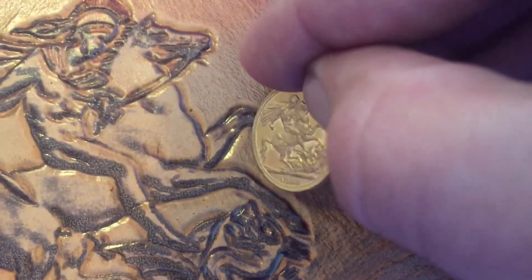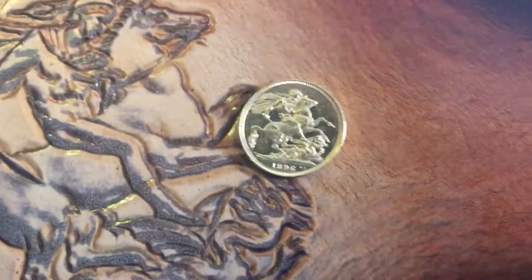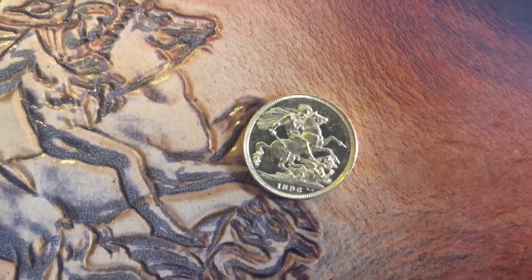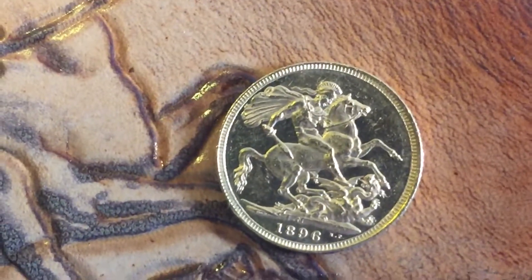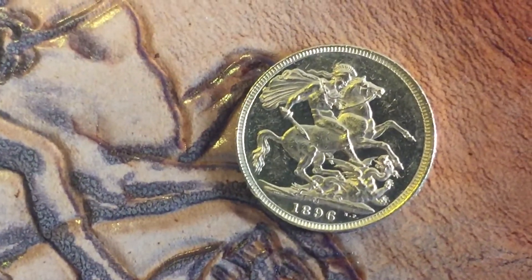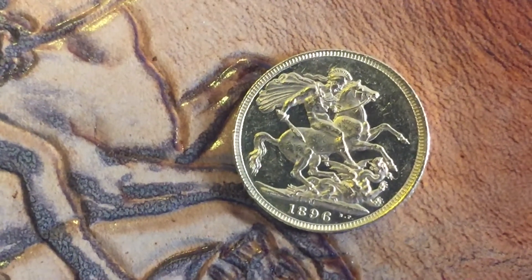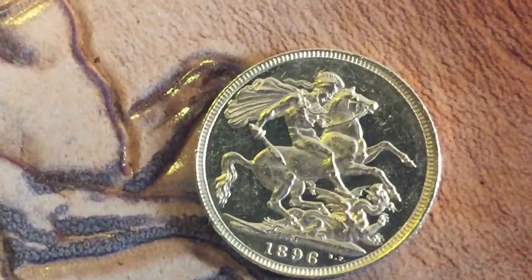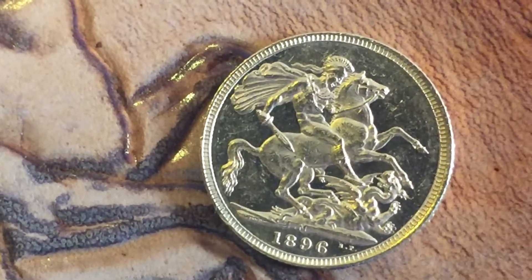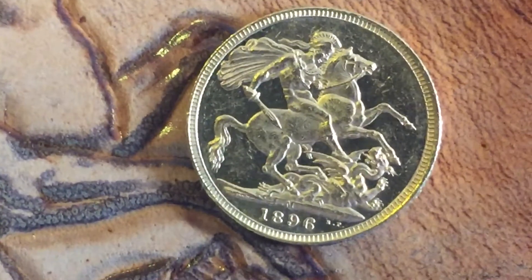I'm not sure if it's proof-filled or if it's been cleaned — please let me know what you think. I have checked and it's genuine, but it just looks a bit different than a normal Sovereign. It's got the Melbourne Mint on it.